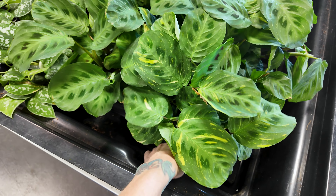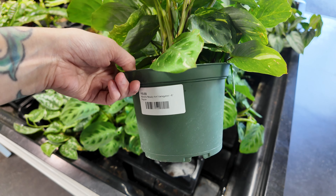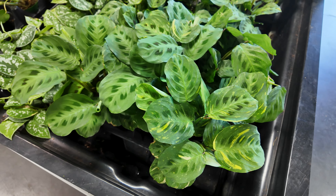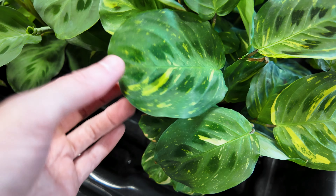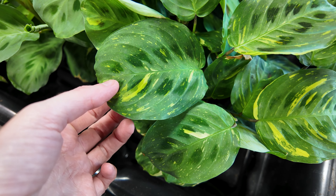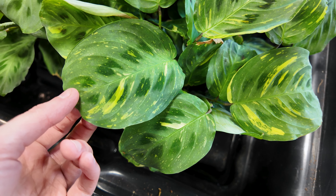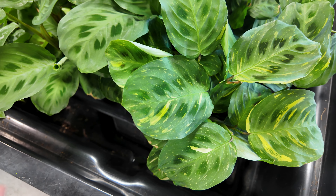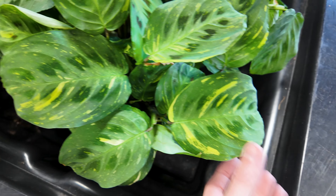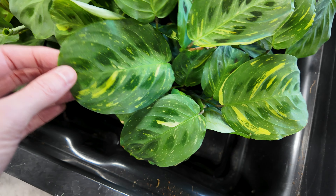Over here we've got some maranta — I think these might be beauty kim marantas, and yes, they are for $19.99. These are very similar to what's known as the green maranta, except this is kind of the variegated version of that. The variegation on marantas is interesting — it's kind of like brush strokes, very splash-like. It seems almost unintentional compared to a lot of other types of variegation.